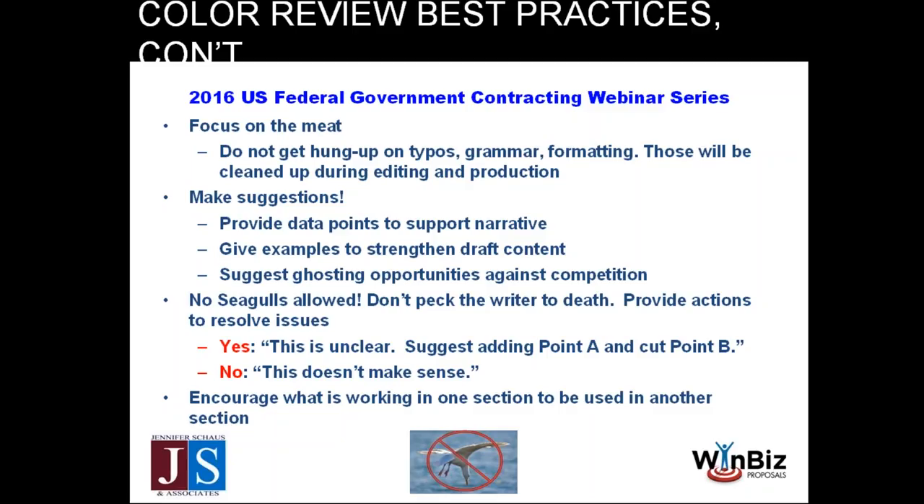As reviewers make comments, it's really important that they focus on making suggestions. If they find something wrong, have them make a statement suggesting how to fix it — instead of just saying 'this doesn't make sense,' tell us why and how to fix it. Also encourage reviewers, if they see something that really works in one section, to bring it up as an example of what's good and not just what's bad. On our teams we call it 'no seagulls allowed' — if a table was a really good way of presenting data, bring it to the team's attention so it can be used in other sections.